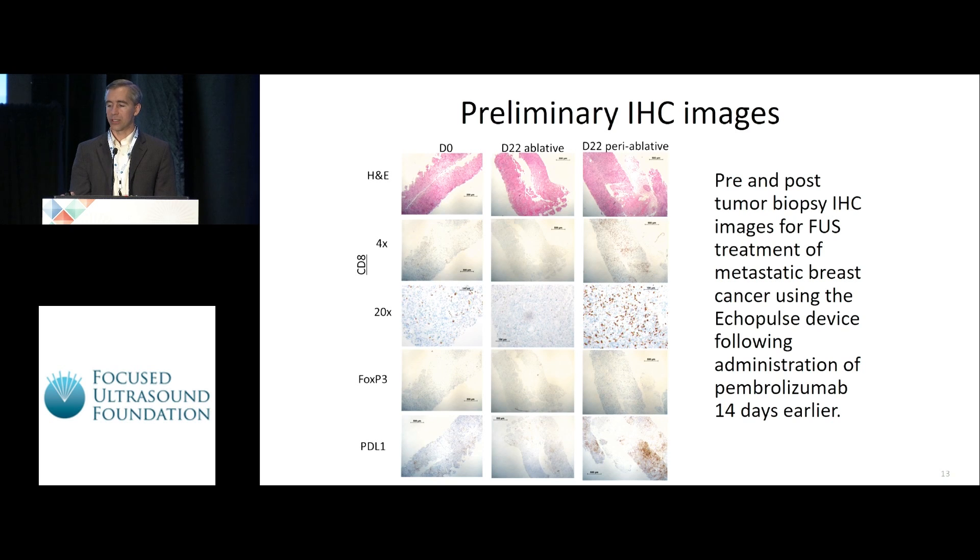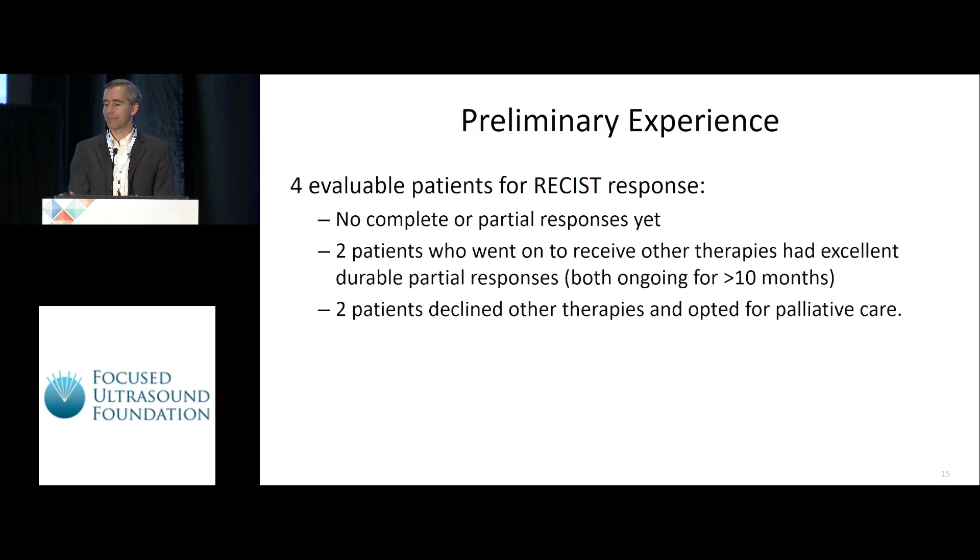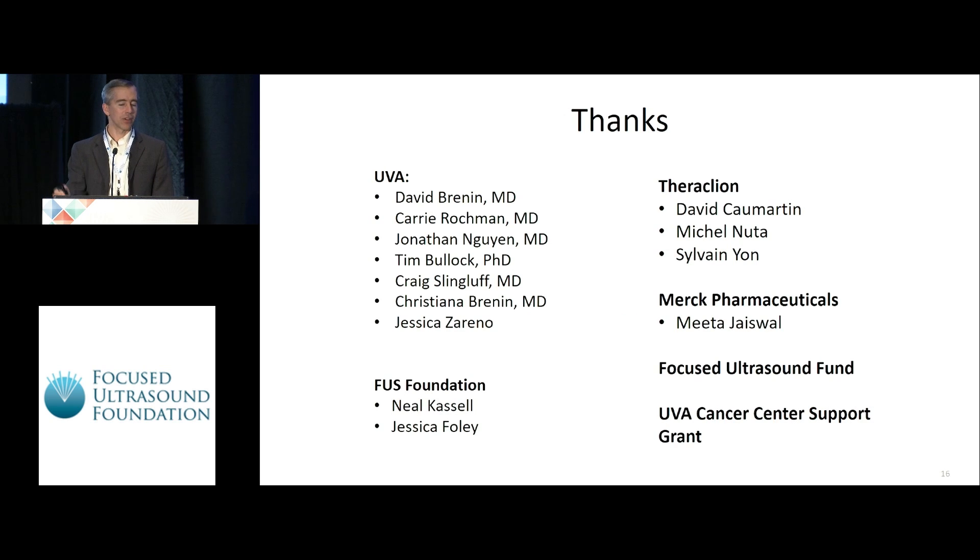We have all of the remaining immunologic analyses ongoing, with several more patients to present at our next data safety update. Safety-wise, we've had no adverse safety signals. There's been some mild ablation site pain, fatigue, and nausea. One patient reported shortness of breath, but I'm not convinced that was related to the procedure. By strict RECIST criteria, we haven't had a complete or partial response in distant disease yet, but it is early. There's a hint that patients going on to future therapies have had dramatically good responses — something others in immunology have observed following effective immunotherapy.